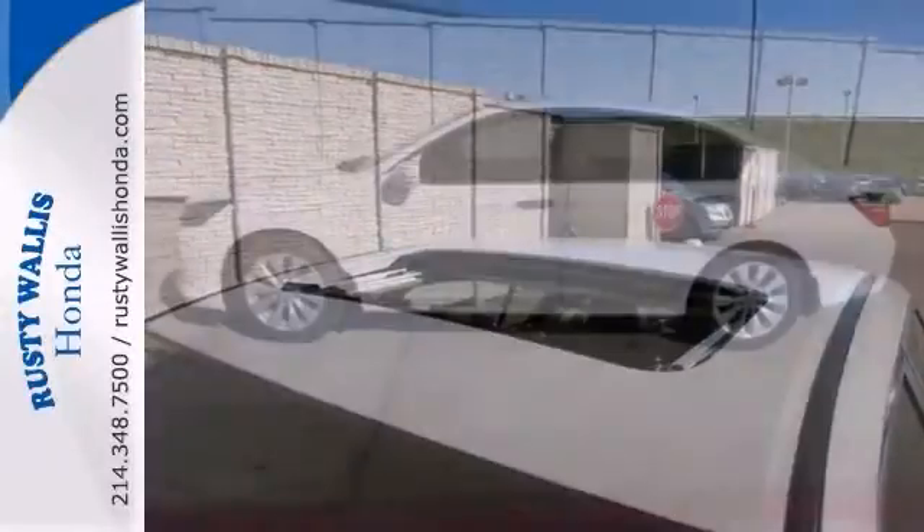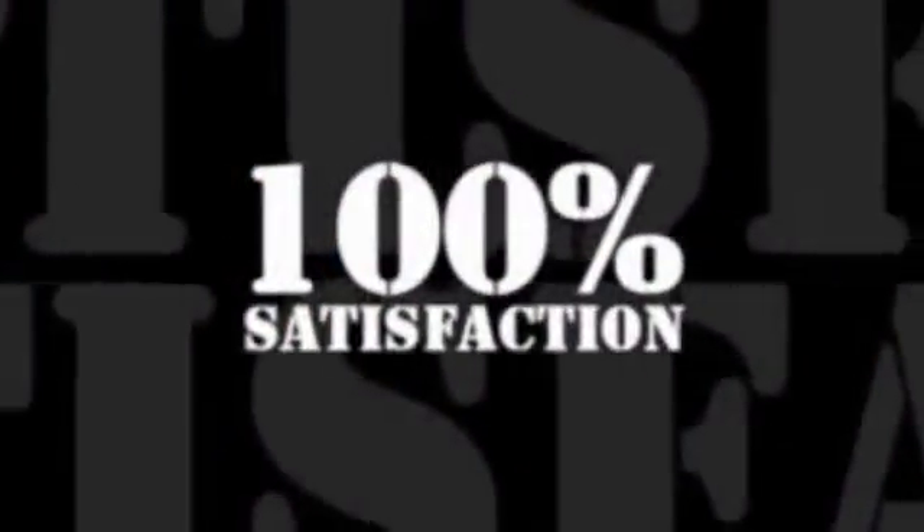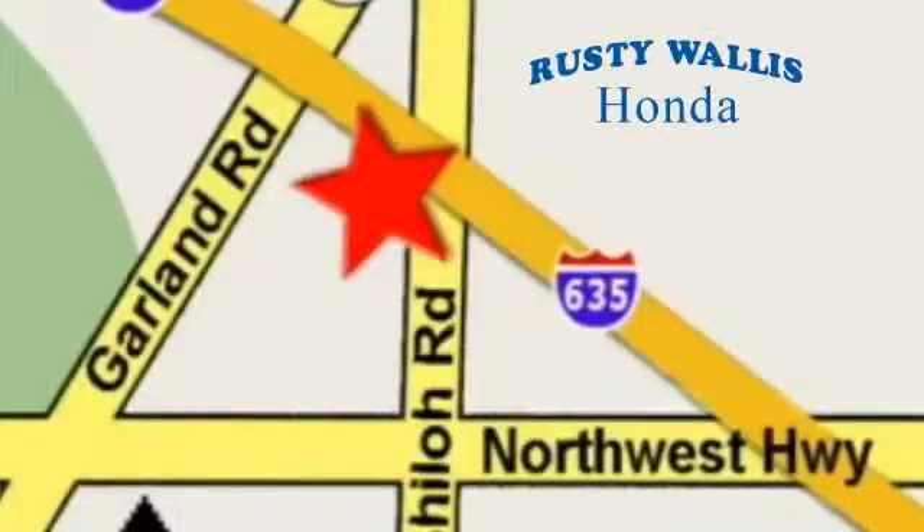Stop in and check it out today at Rusty Wallace Honda, where our primary goal is to satisfy our customers. We're easy to find just off I-635 at Shiloh Road.